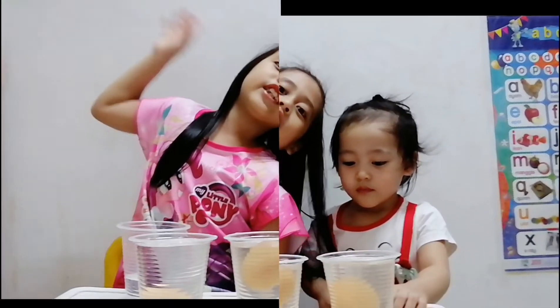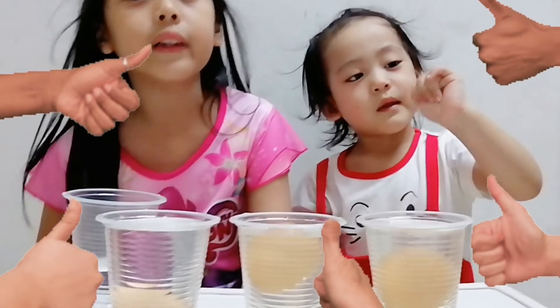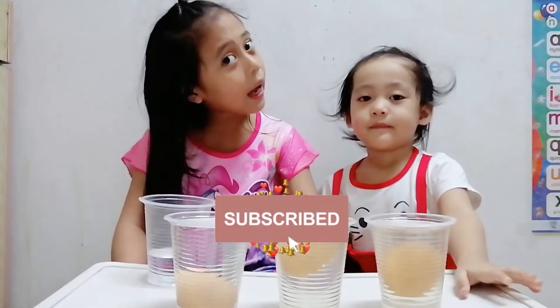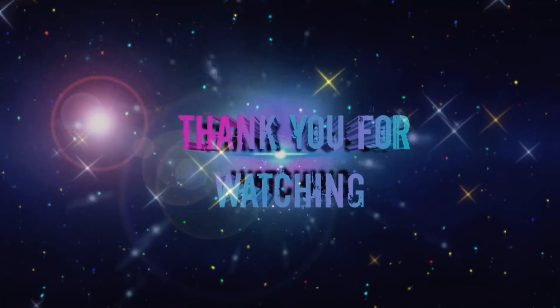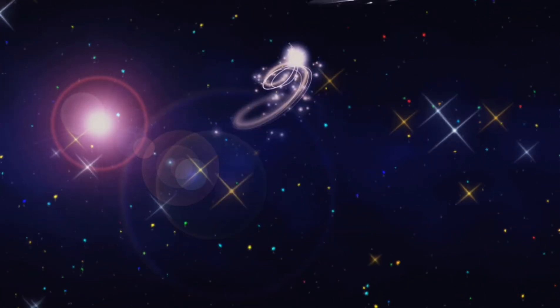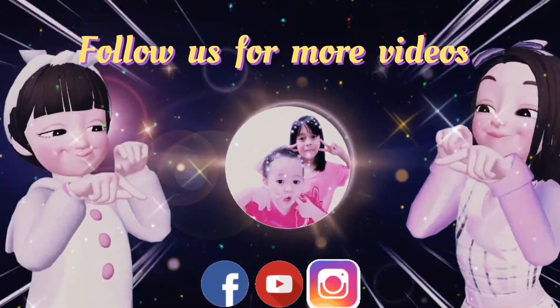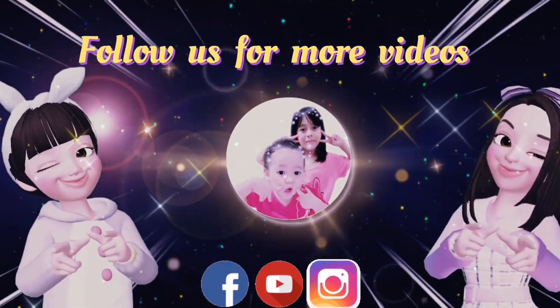Thank you guys for watching! Bye-bye! Don't forget to give us a big thumbs up, and subscribe to the channel!